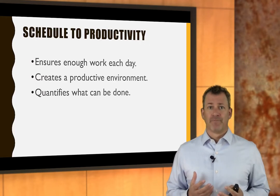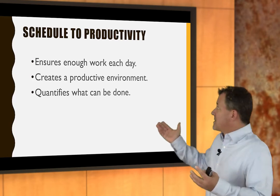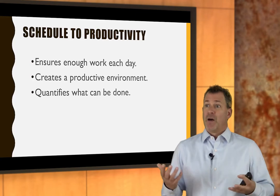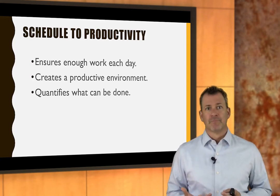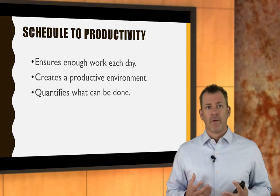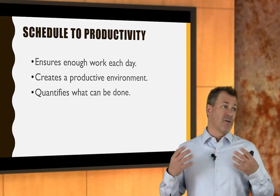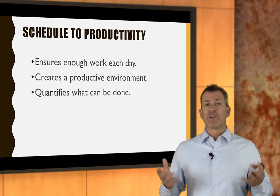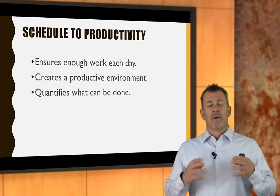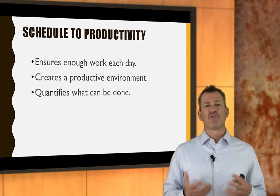You've got to schedule to productivity. This is going to make sure that there's enough work — that was the first thing that gets in the way. If we don't have enough work, then productivity doesn't really matter. We have to drive car count. If we just don't have enough to work on, we can't even talk about production yet. We should talk about growing car count, increasing marketing, etc. If you schedule to productivity, assuming you have enough work coming at you, you can create a really productive environment.